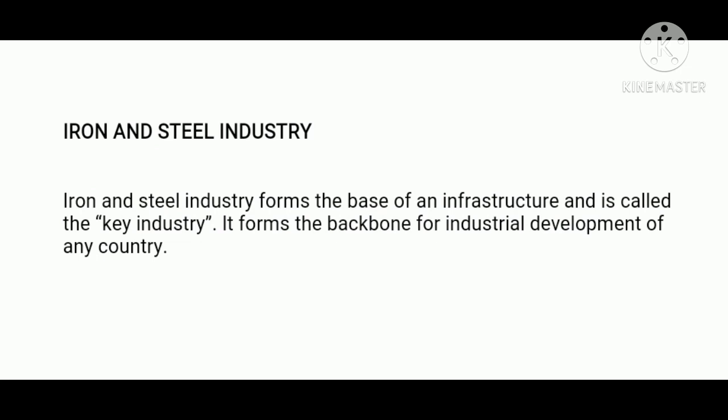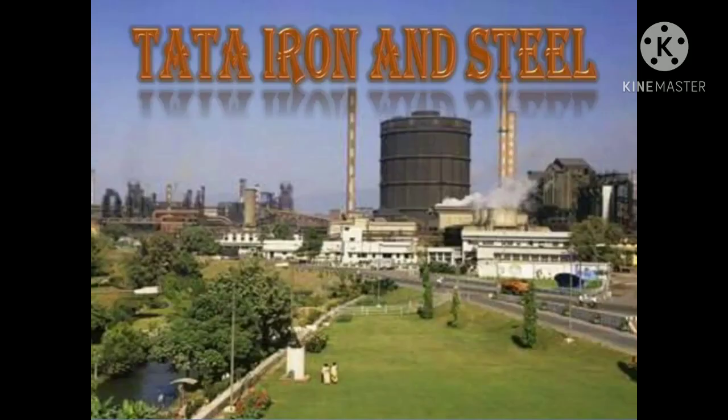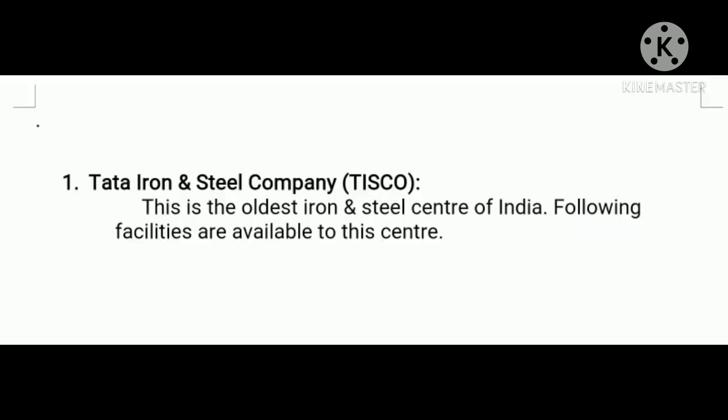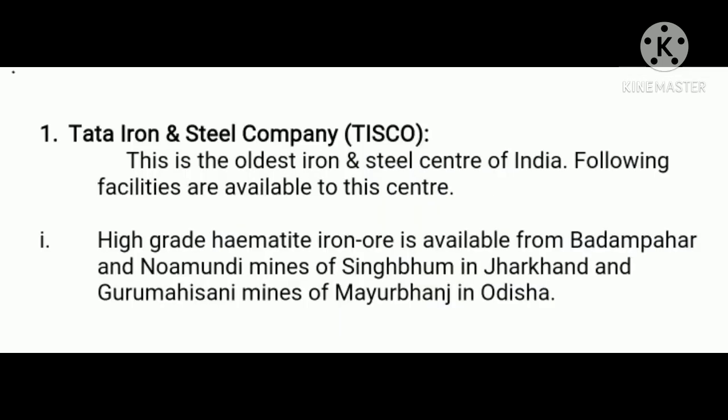Let us now make a brief description of major iron and steel plants of India. Firstly, Tata Iron and Steel Company, TISCO. This is the oldest iron and steel center of India and is a private sector enterprise. High-grade hematite iron ore is available from Badampahar and Noamundi mines of Singhbhum in Jharkhand, and Gurumahisani mines of Mayurbhanj in Orissa. These mines are located at a distance of 75 to 100 kilometers from Jamshedpur.